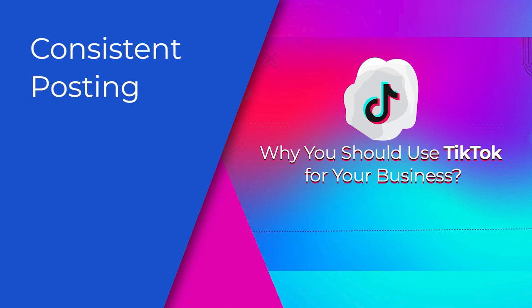5. Consistent Posting. With SocialPilot's Team Collaboration feature, you can rest assured that your marketing team will be publishing error-free and engaging content every time.